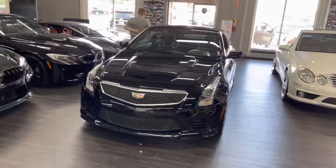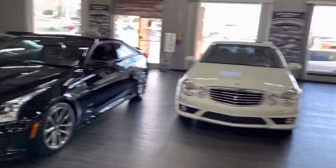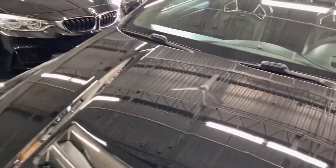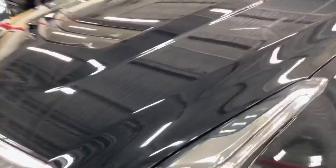This is our beautiful 2016 Cadillac ATSV down here at our showroom. You can see it just came out of detail. The paint looks immaculate. One little spot right here we're going to have our paint team take a look at for you.